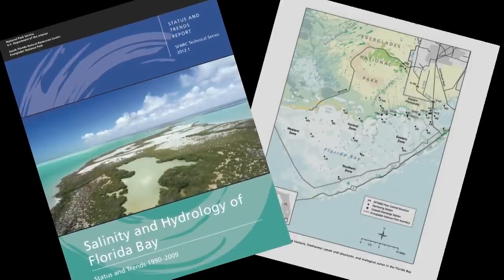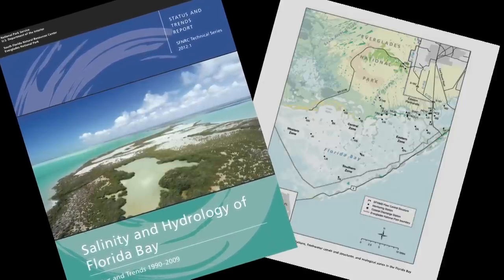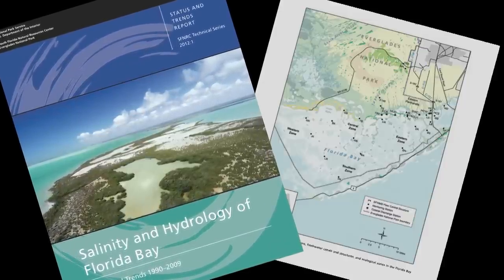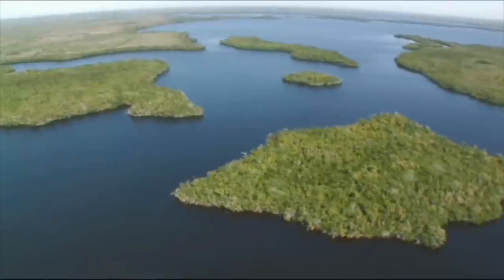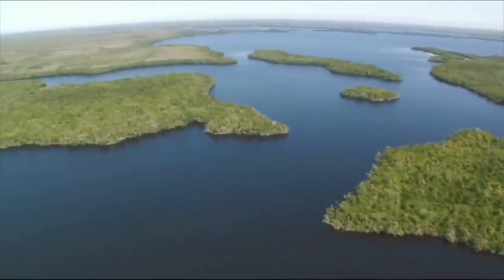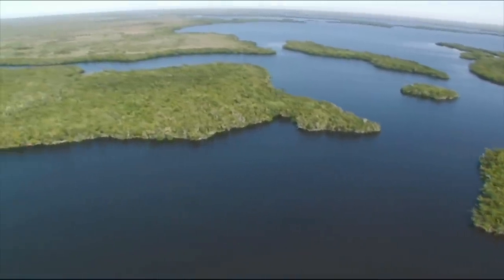One of the possible impacts on the park when looking at a place like Florida Bay is its effect on salinity. Florida Bay is a series of basins surrounded by shallow banks connecting to neighboring basins. As sea level rises over time, one possible outcome is that the water level will rise and the bay will become more marine-like because the water will freely exchange across the banks.